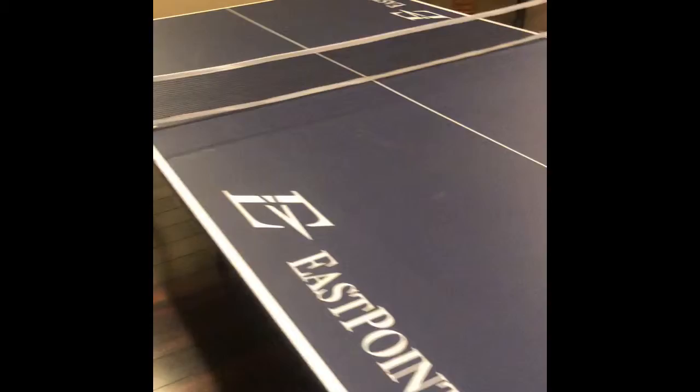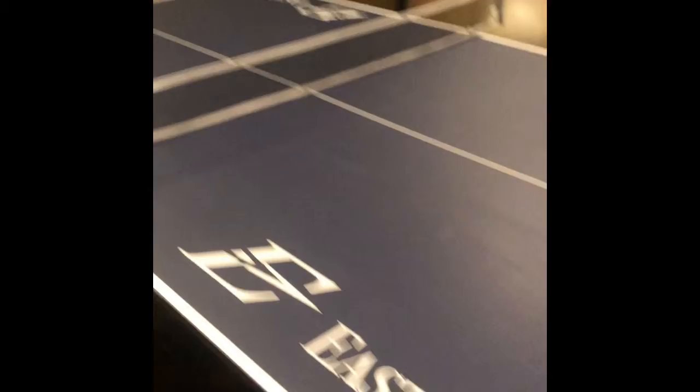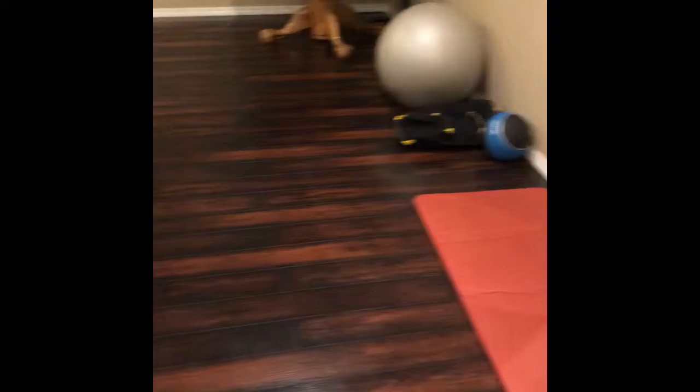And then this big monstrosity in the middle of the room — part of my reorganization yesterday was moving it back out of the guest room so we can use it. It's so much fun. Our family enjoys it, especially when my son is home from college. It's pretty competitive around here.